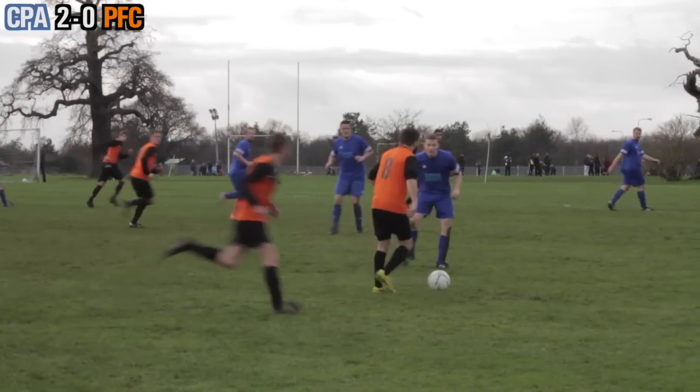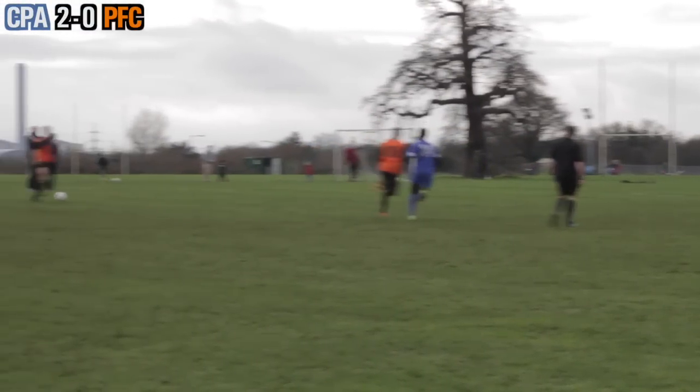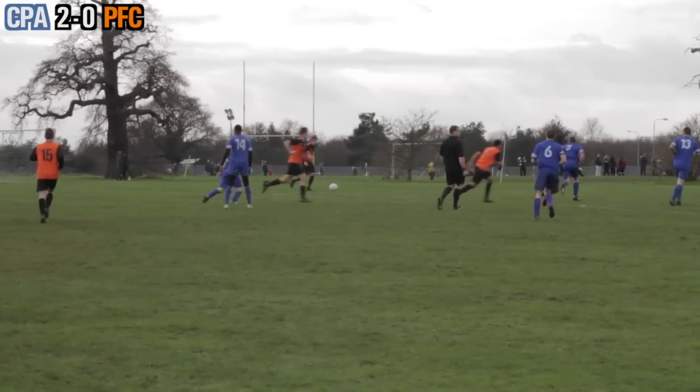Wazza gets involved again, playing the ball inside to Michael. Michael lets it run through his legs, confusing number 14 — are they tights? I think they're tights. He plays it out to Jamie, who plays it up to Nolsey. Nolsey picks it up, takes a touch, looks up and puts it into the box — and on the end of it is Kieran.